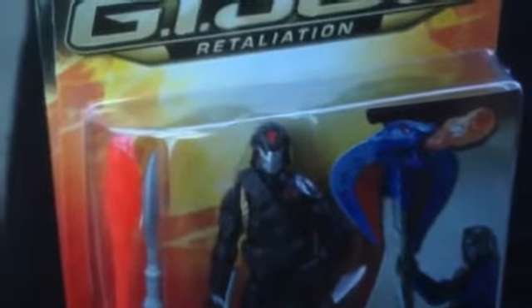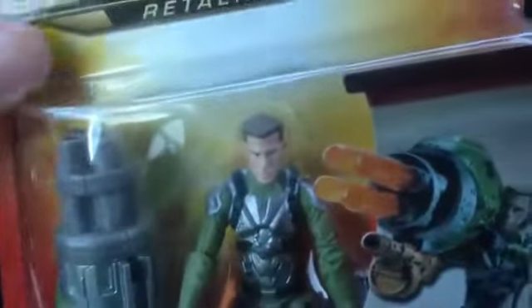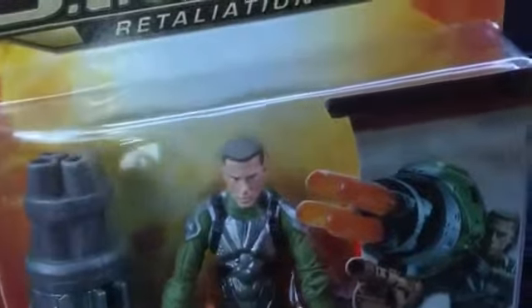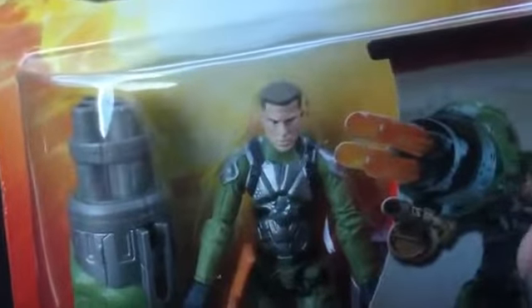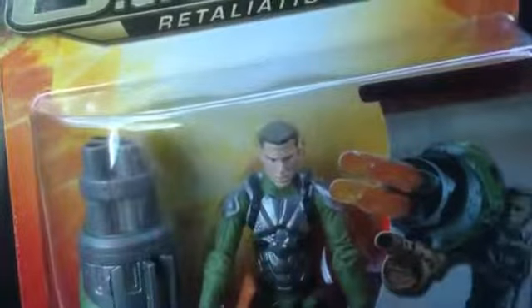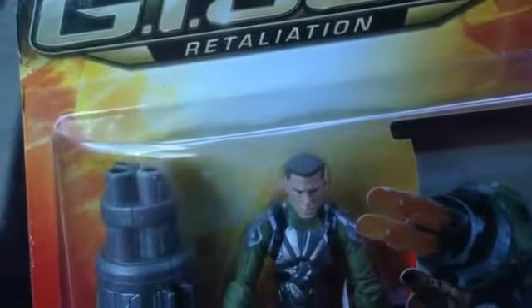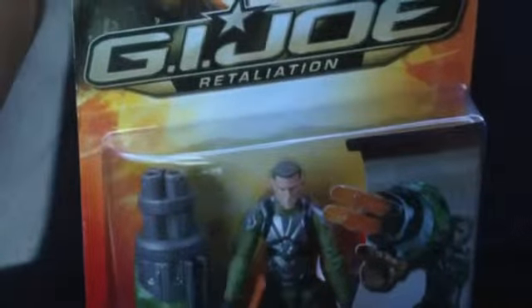And of course, where would Cobra Commander be without his best friend and best pal? Duke! I had to get Duke. It's because they were also doing a buy one get one 50% off — sorry about that — buy one get one 50% off on G.I. Joe action figures, Star Wars, Marvel Universe, The Avengers, Men in Black, all that stuff. So lots of good sales right now and I wanted to take advantage of it.